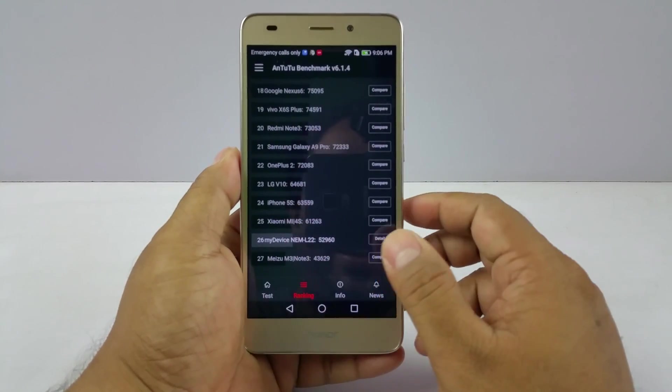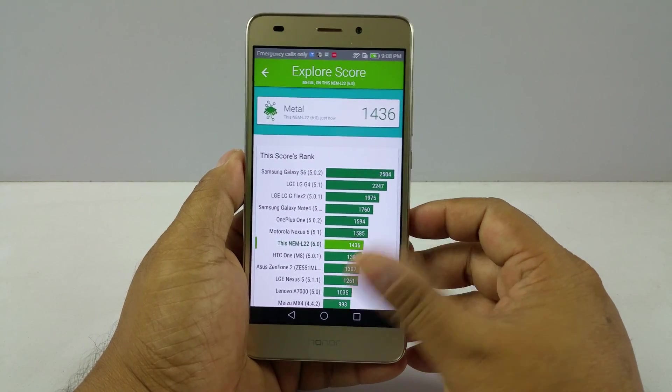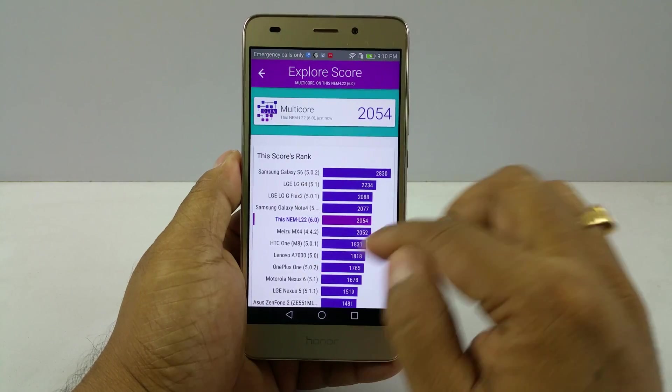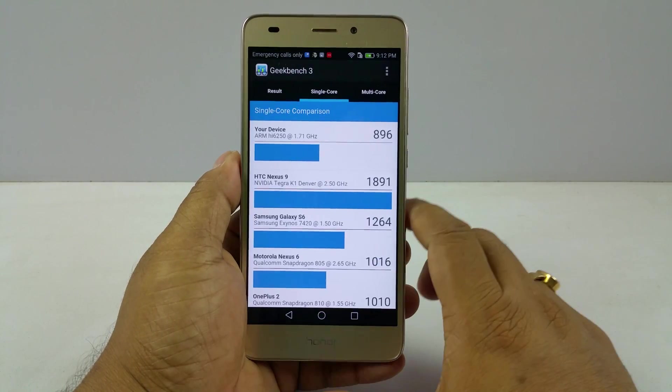First, the Antutu score: 52,960 — just above average there. And the Vellamo score, again you can see above average, but not quite among the top phones. The multi-score is slightly more up the ladder than what was the case with Vellamo.